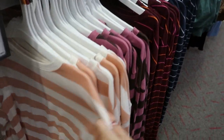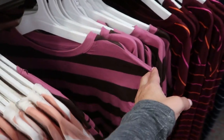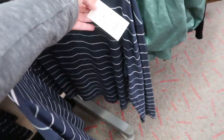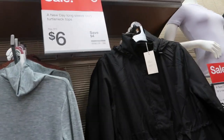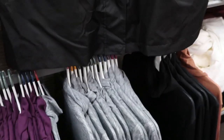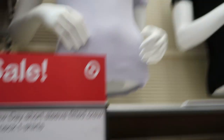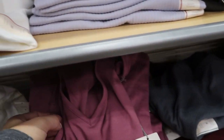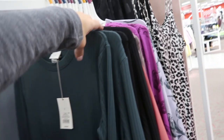A New Day has some new long sleeve striped tops that are really stretchy and comfortable — there's a peach and white, a maroon and brown, and thinner stripes, all $12. The turtlenecks I showed last time are only $6 today until the 26th — they're lightweight, really nice, with tons of colors. A New Day tees are also 50% off at $4, with lots of colors and styles. There are also long maxi rib dresses for $24.99.